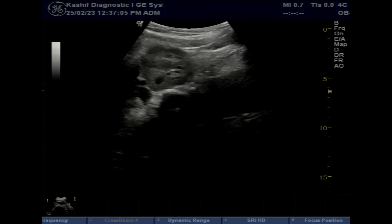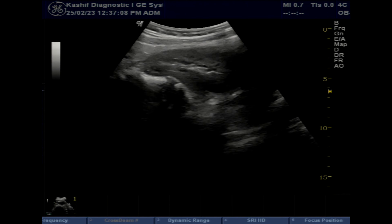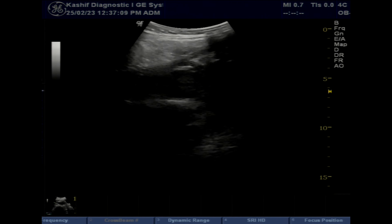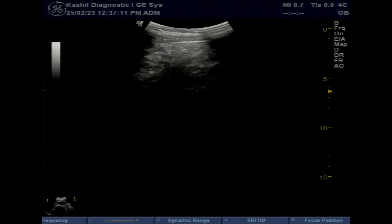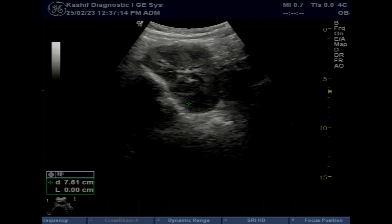These are bilateral pelvic ectopic kidneys. Ectopic kidneys are congenital and occur in about 1 out of 1000 births. Bilateral ectopic kidneys are rare, seen in about 10% of all ectopic kidney cases.